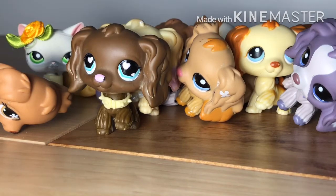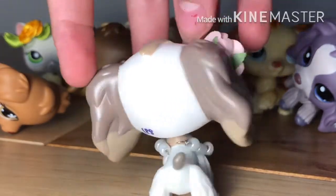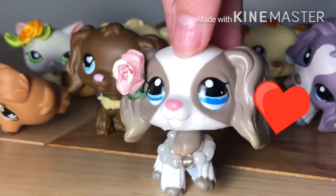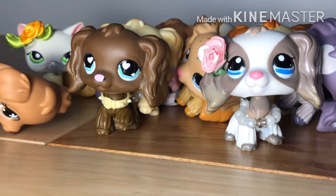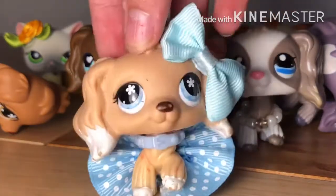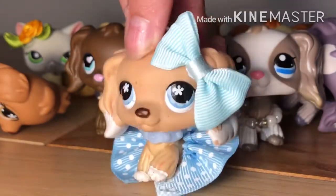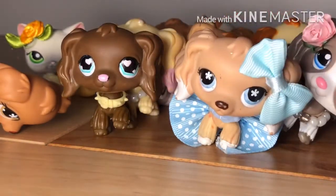Now onto the rarer cocker spaniels. This one I didn't want to take the outfit off because I really liked it — great condition and authentic. This is a European exclusive and she's really cute. And finally the most exciting one, the rarest of this mold: the Australian exclusive cocker spaniel. I'm super happy about her, she's gorgeous, and I love her outfit so I'll keep it on.